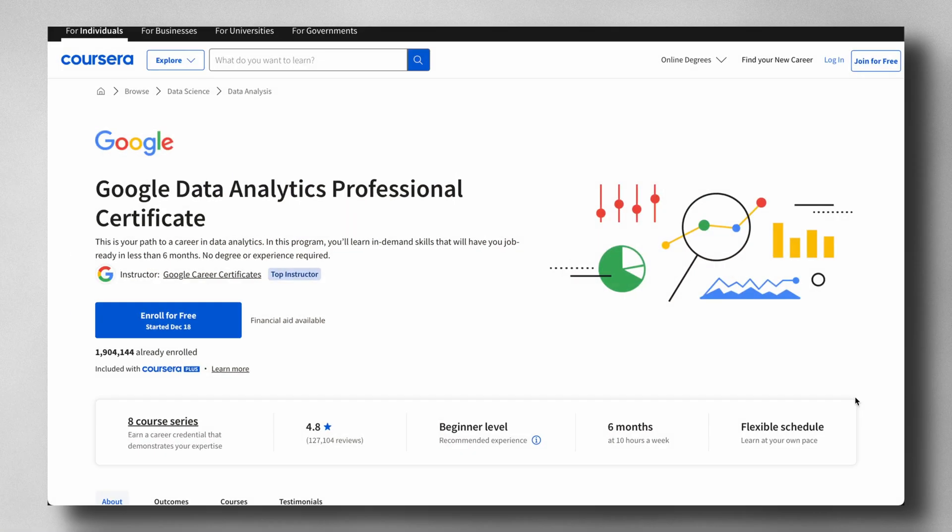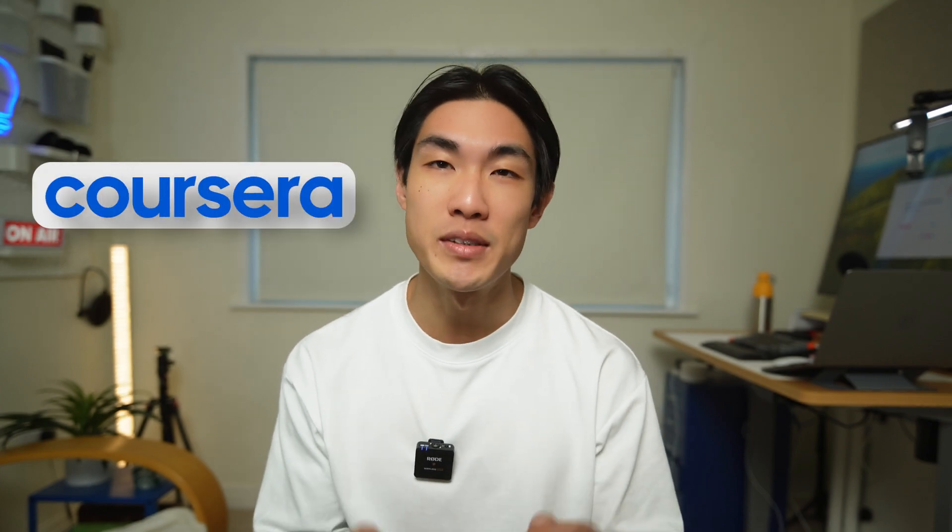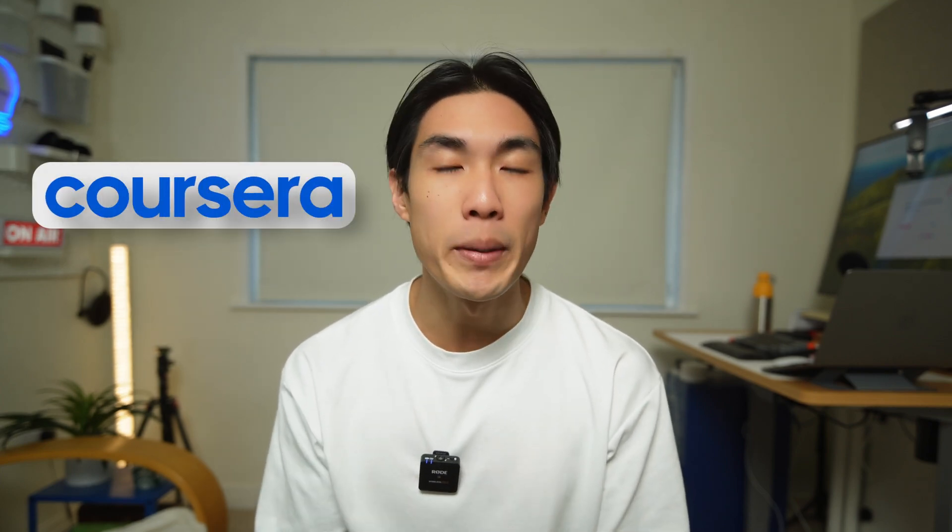Hey everyone, in today's video I'm going to be talking about how you could potentially kickstart your data career with the Google Data Analytics Professional Certificate. I would like to emphasize that this video is sponsored by Coursera, but all opinions are absolutely my own.